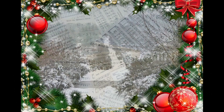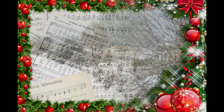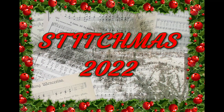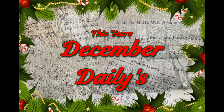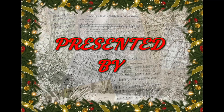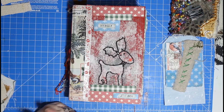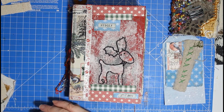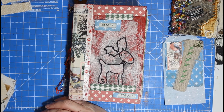Hello, my lovelies. Welcome to day one of our 12 days of Stitchmas. It's so exciting.